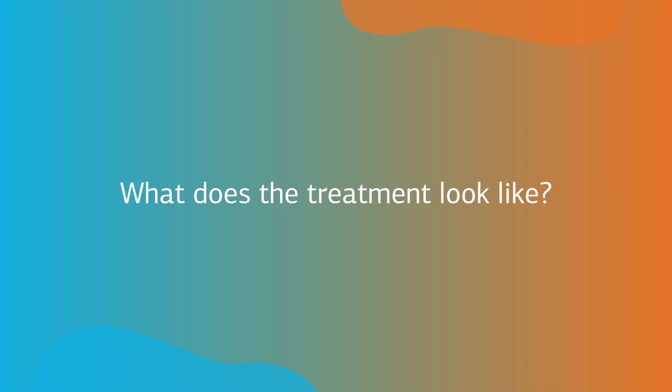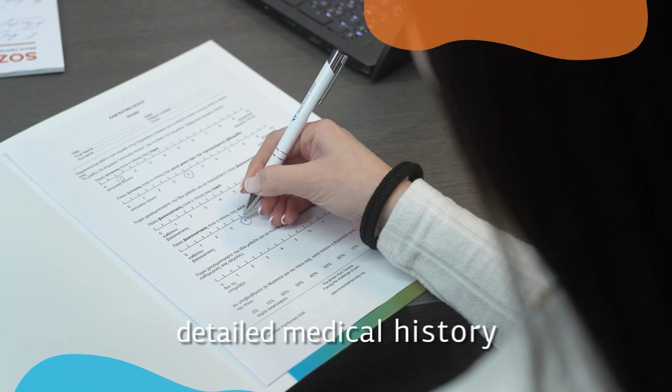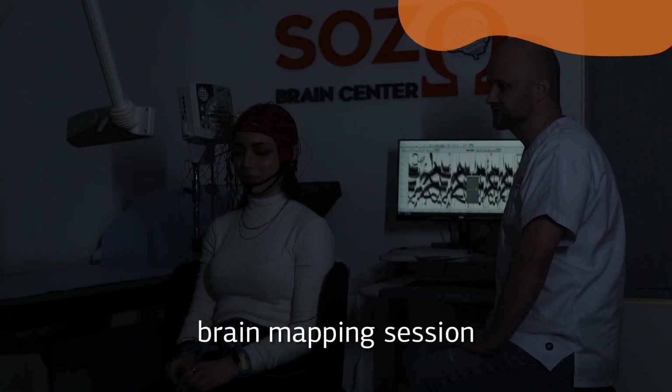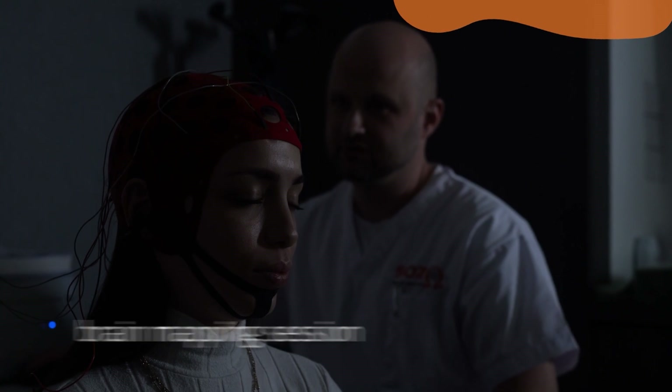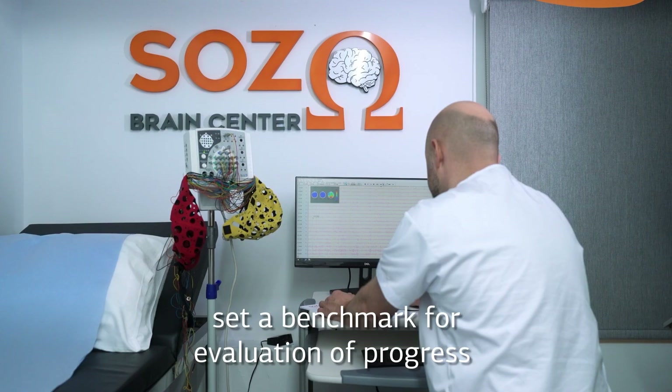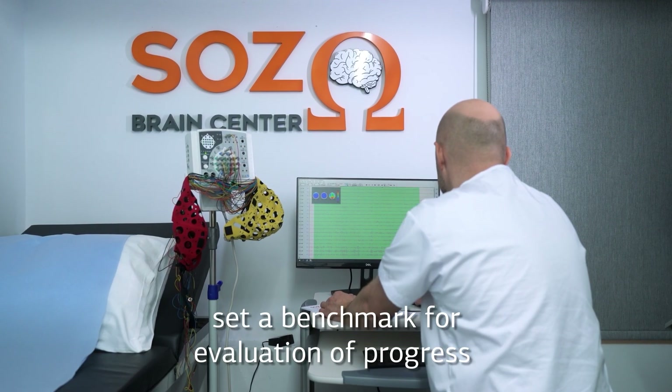What does treatment look like? Your neuromodulation treatment journey starts by providing our medical team with a detailed medical history. We then proceed with a brain mapping session consisting of an EEG and medical questionnaires, to set a benchmark to evaluate your state today versus when you complete your treatment.